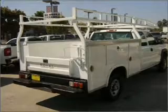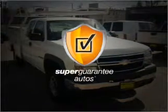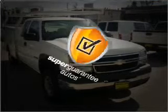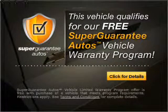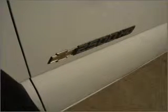With a powerful 8 cylinder engine that responds smoothly to its automatic transmission. This vehicle qualifies for our free Guarantee Autos Vehicle Warranty Program. Buy a vehicle and get a free warranty from us, only at everycarlisted.com.